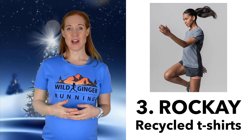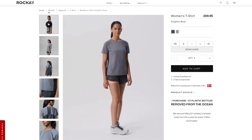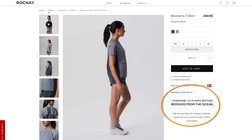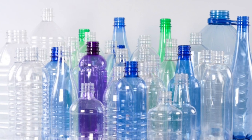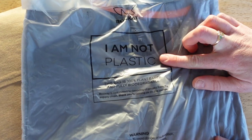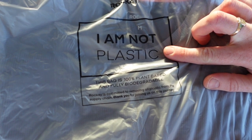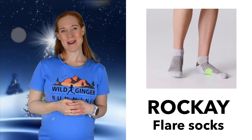Number three: a Roque t-shirt. I'm really excited to talk about new brand Roque, who use ocean plastic to create their running t-shirts. This one is made from 57 plastic bottles removed from the sea, which has got to be a good start. The packaging is also 100% plant-based and fully biodegradable. They also make socks from 100% recycled materials like the flare here, and who doesn't like a pair of socks for Christmas?